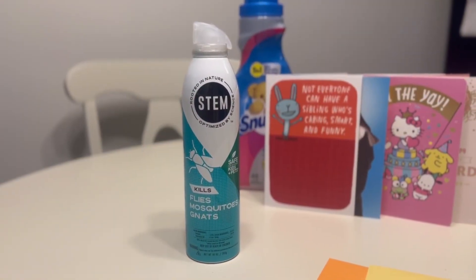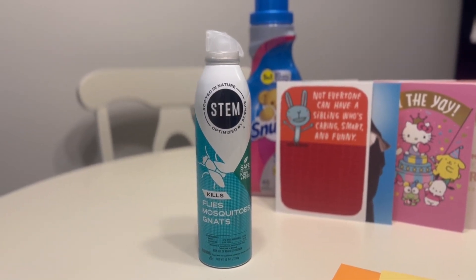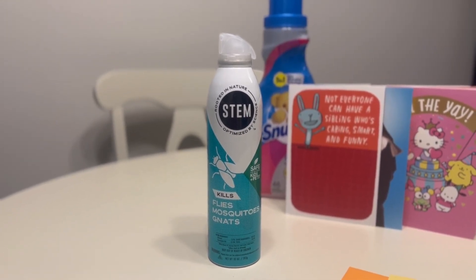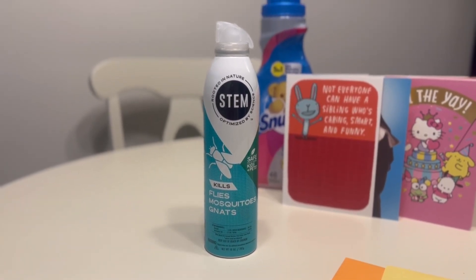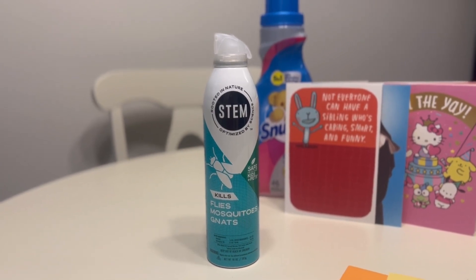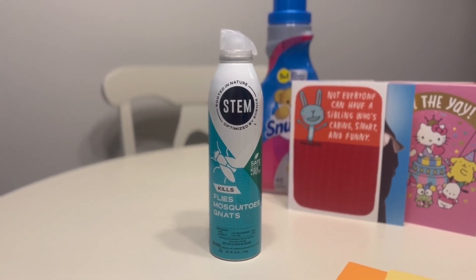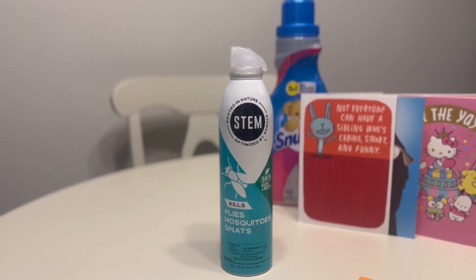Let's talk about the Stem fly, mosquito, and gnat pesticide. This was not something that was on my list initially when I went to Walmart, but when I saw the deal on Ibotta, I had to pick it up. This product retails for $6.98 at Walmart. However, if you have Ibotta, there is a rebate right now for $4 cash back, bringing your total down to $2.98, which isn't a bad price if you need this product.